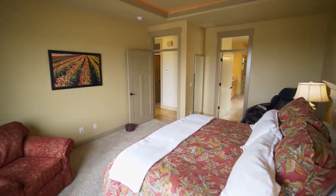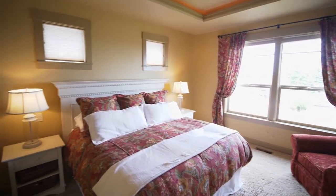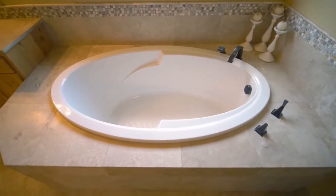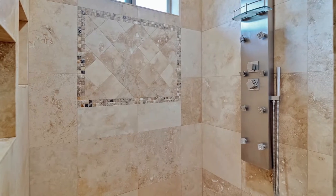The main floor master suite with a walk-in closet has a tray ceiling and large windows. The spa-like master bath features separate vanities, an oversized tub, and an elegant shower with multiple shower heads.